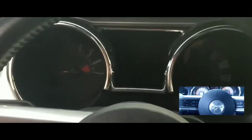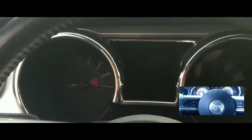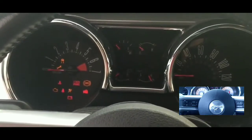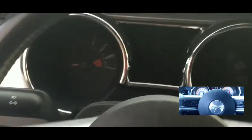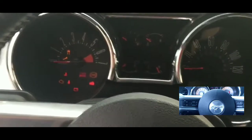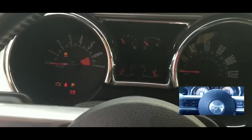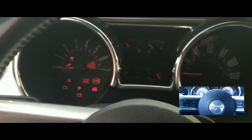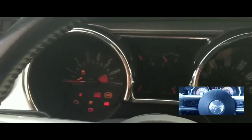Hey guys, what's up, welcome to my video. This video is going to be about the issues I'm having with my car right now. Unfortunately, I was shopping at Walmart and got back to my car and it won't start. I'm a little peeved by this. This car was working fine — I've had no issues with it for months, haven't had any starting issues, did not leave my lights on.